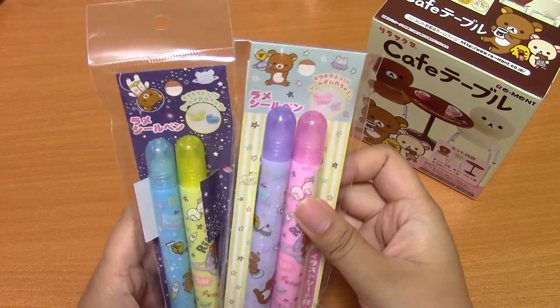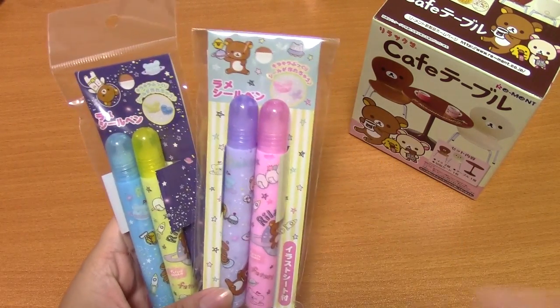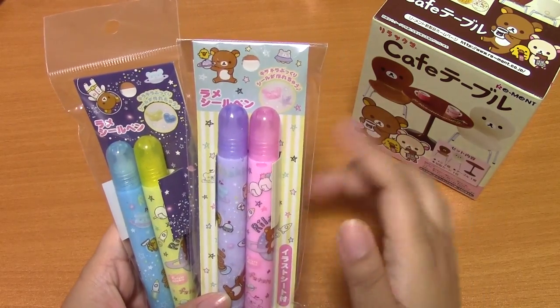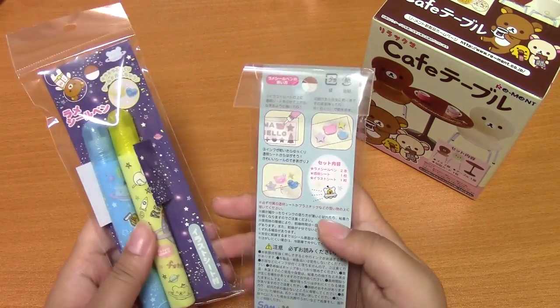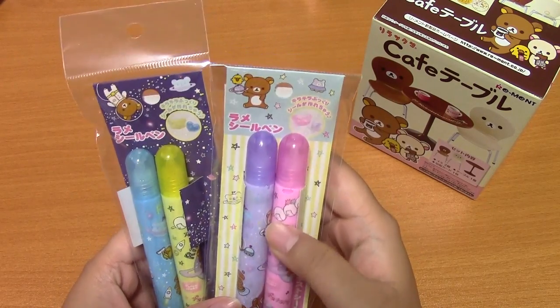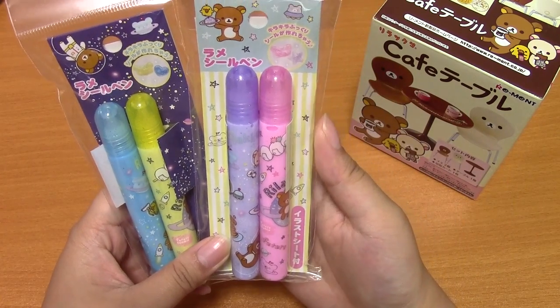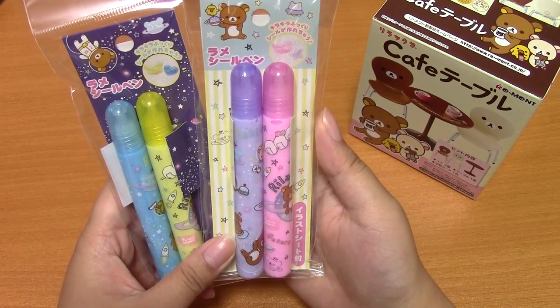And then I got these Diracuma Glitter Sticker Pens. Now that I look at it, it just looks like glitter glue. I guess it turns into stickers, but it comes with a guide sheet, and I thought it'd be cool to do for a video. Now that I look at it, it looks kind of plain, so we'll see. I'll definitely do a video on it, and you guys can be the judge on how plain or fun it is.